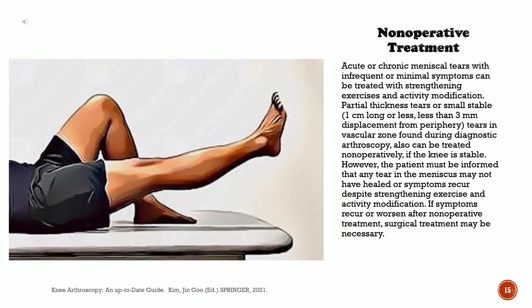Acute or chronic meniscal tears with infrequent or minimal symptoms can be treated with strengthening exercises and activity modification. Partial thickness tears or small stable tears — 1 cm long or less, less than 3 mm displacement from periphery — in the vascular zone found during diagnostic arthroscopy also can be treated non-operatively if the knee is stable. However, the patient must be informed that any tear in the meniscus may not have healed, or symptoms may recur despite strengthening exercise and activity modification. If symptoms recur or worsen after non-operative treatment, surgical treatment may be necessary.